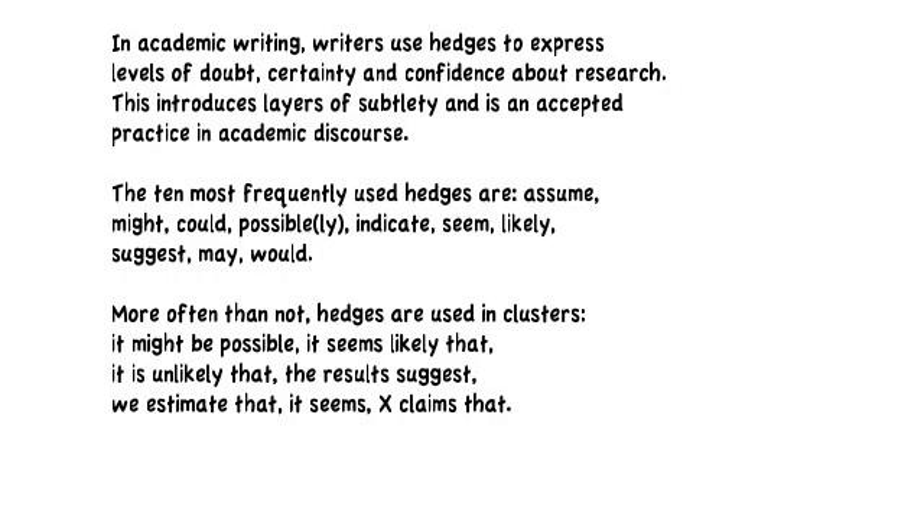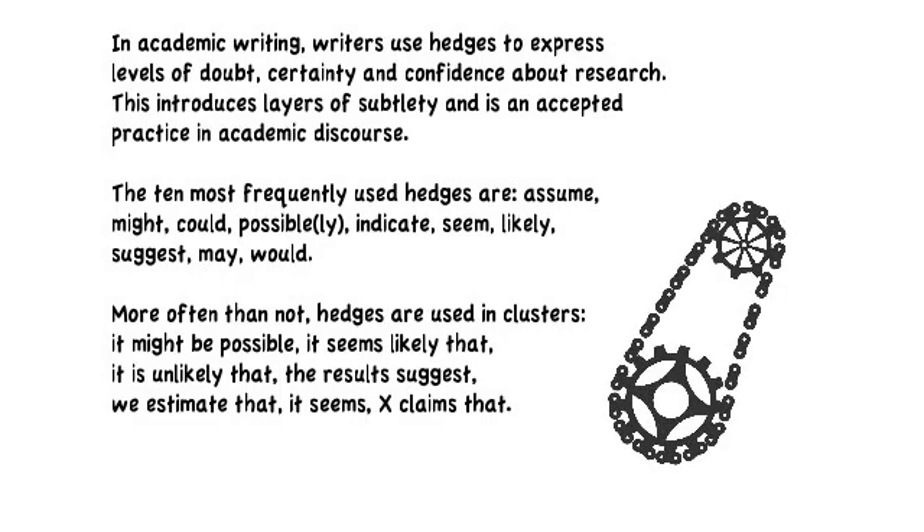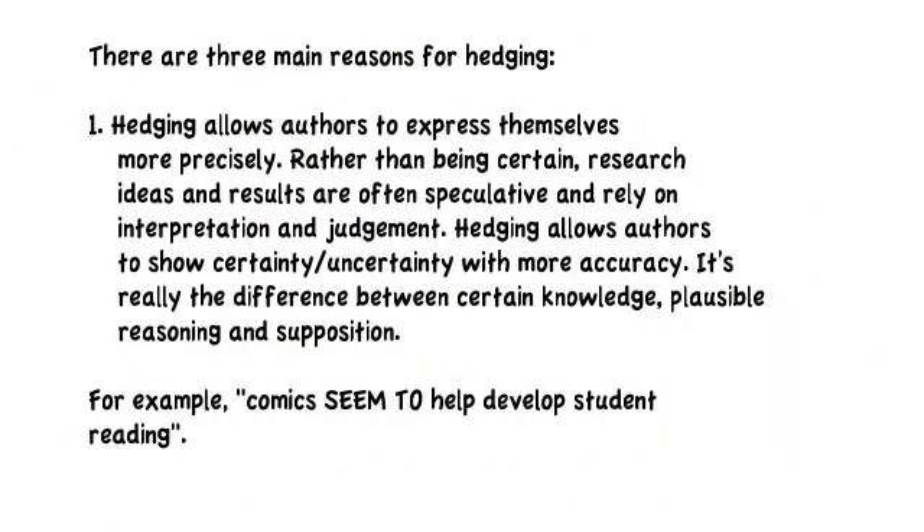The ten most frequently used hedges are: assume, might, could, possibly or possible, indicate, seem, likely, suggest, may, and would. Sometimes hedges are used in clusters — for example, 'it's possible that,' 'it may be.' We use phrases combining these words to create hedging phrases.